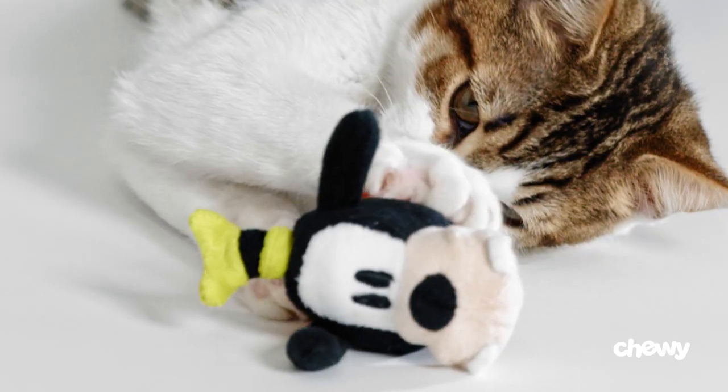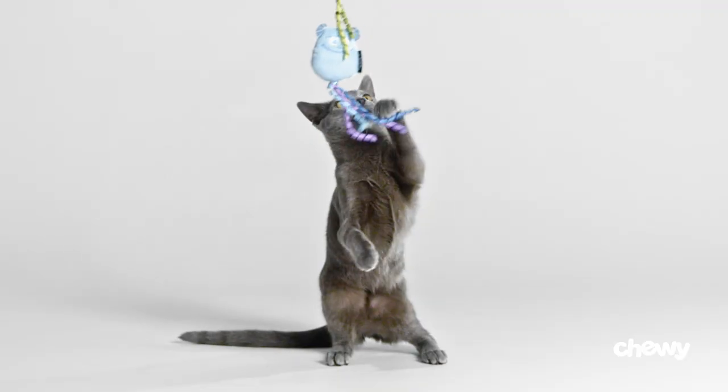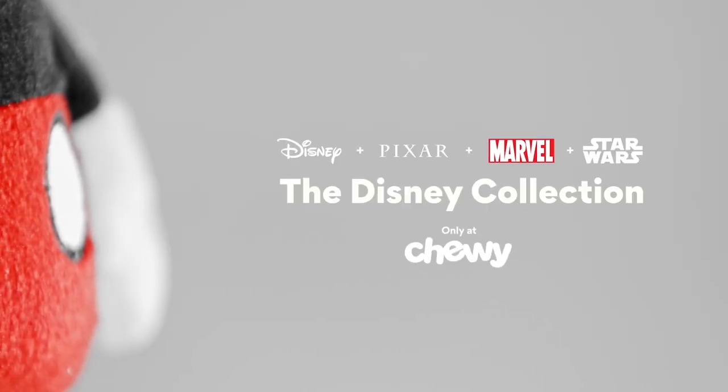At Chewy, we're constantly searching for new ways to connect people and their pets. We're excited to build on that connection through the shared love of the Disney Collection at Chewy.